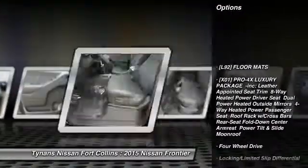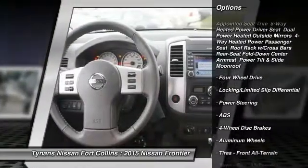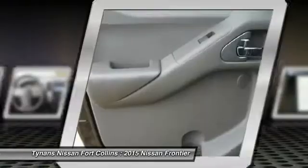Stability control, navigation system, anti-lock braking system, steering wheel audio controls, traction control, driver airbag.